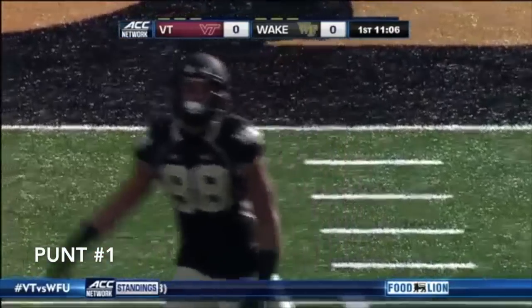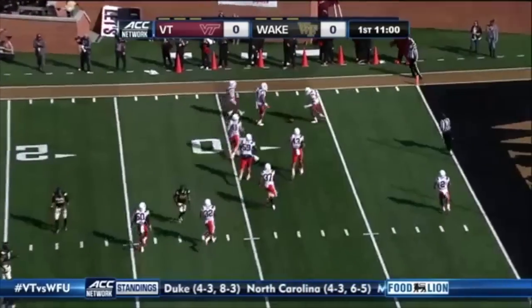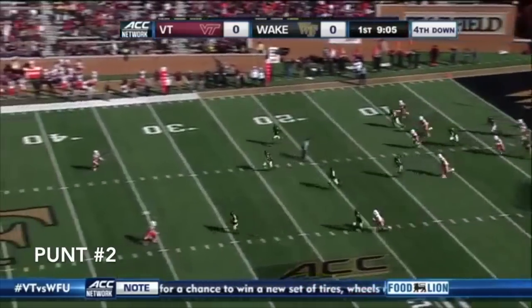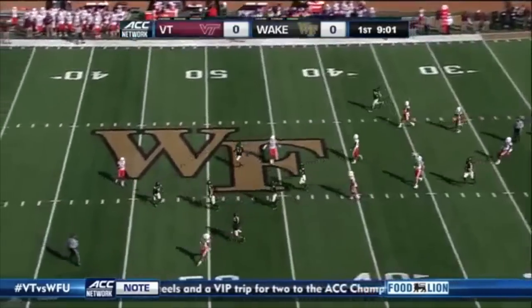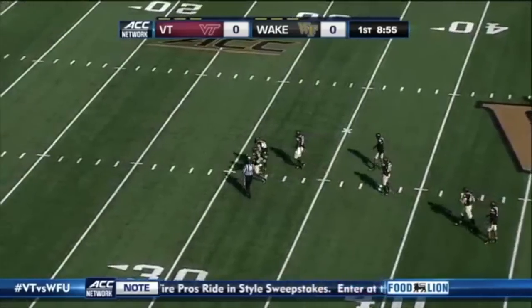A.J. Hughes comes on to punt. He'll try to pooch it inside the ten. It hits at the nine and rolls down to the seven — an outstanding punt. In his end zone, high snap, gets it away but it's not a great kick, end over end. Still, it hits and gets a Wake Forest roll, and this may turn out to be one of his best ever punts by the time it stops.